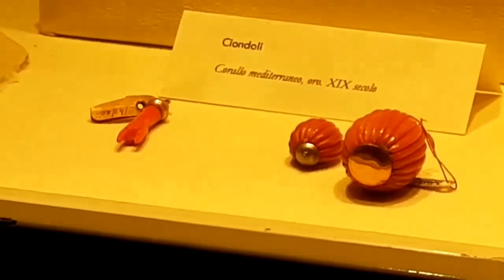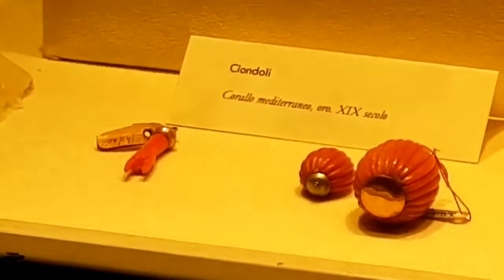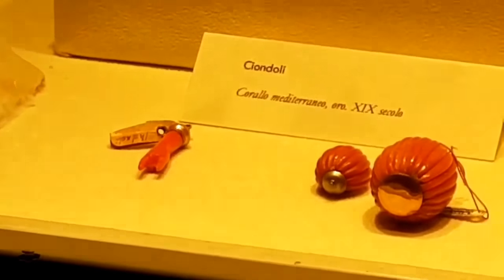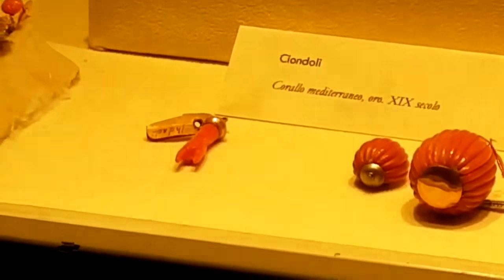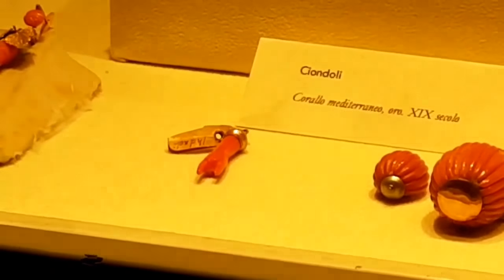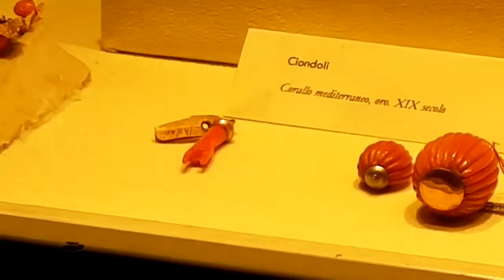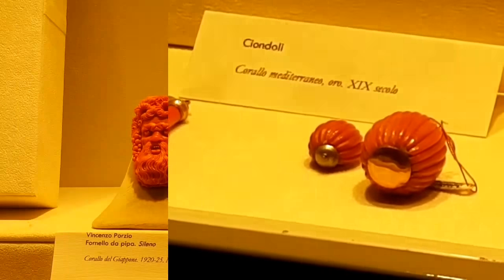One of the symbols of good luck to ward off evil in Naples is a horn, or horns — which are really the horns of the devil pointed downwards. On the left you can see a hand doing the horn sign to ward off evil spirits, obviously made in coral, because coral is a lucky charm.